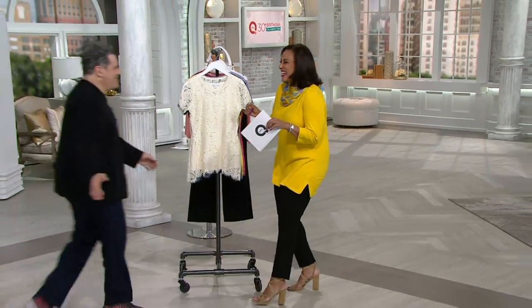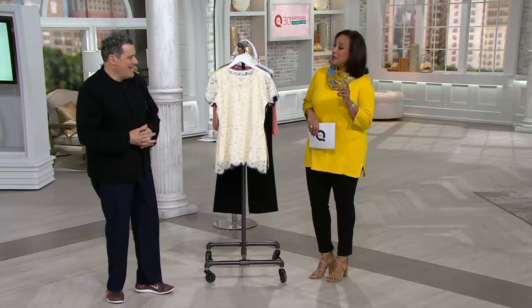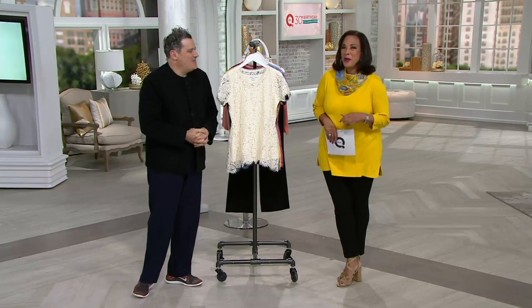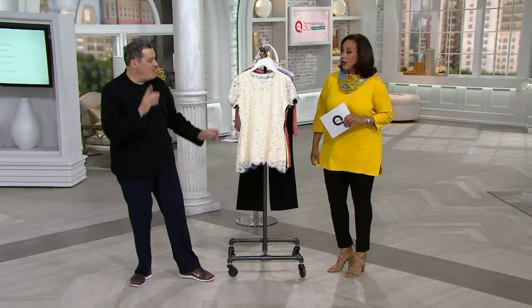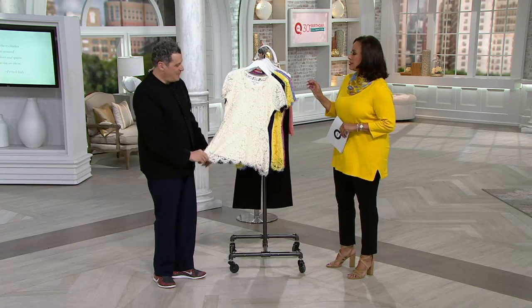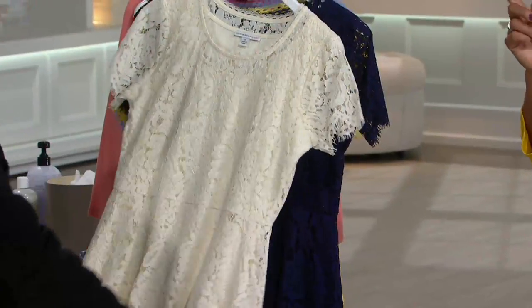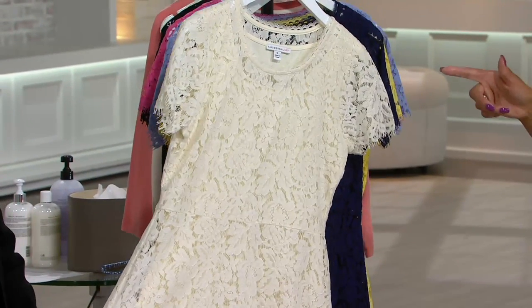Good morning. You look so beautiful in that top, which is coming up later. It was hard for me to decide which Isaac top I want to wear today. But this particular thing — from the moment people saw it — there's not a day that goes by here in the building that I don't see somebody wearing this top.